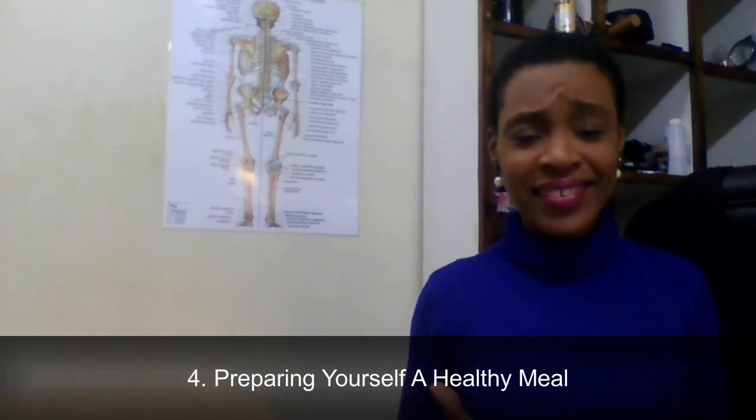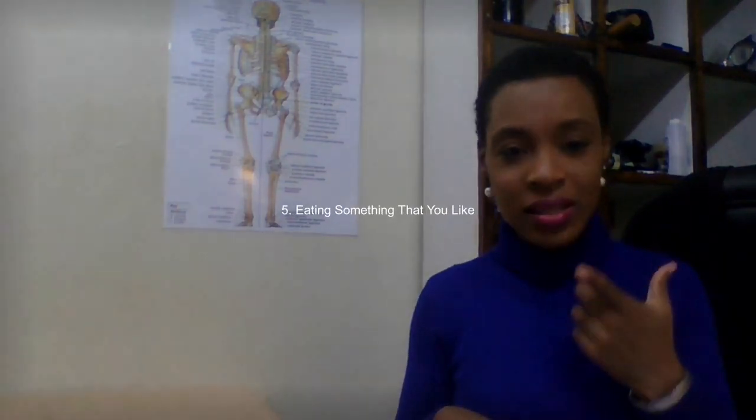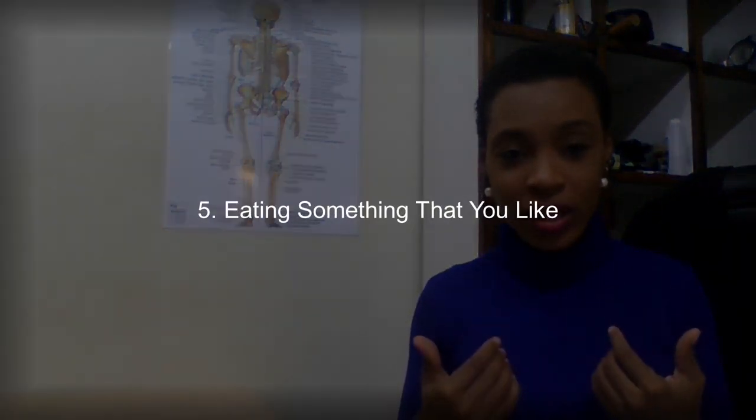The fourth way is preparing yourself a healthy meal. The fact that you're trying your best to eat healthy and put nourishing food into your body is you practicing self-care. Very simple — that's number four.